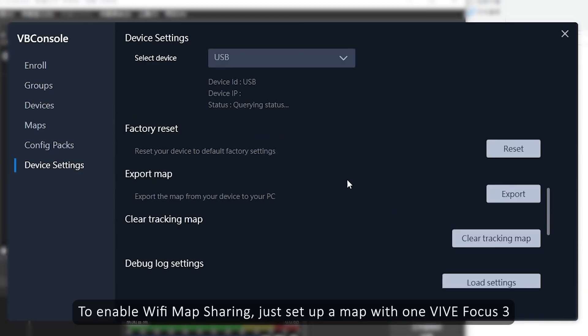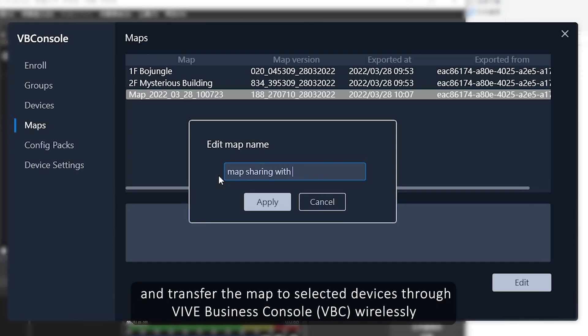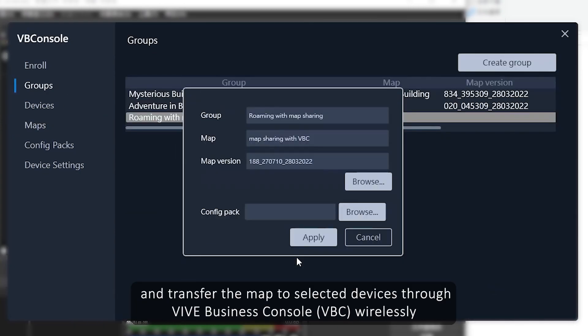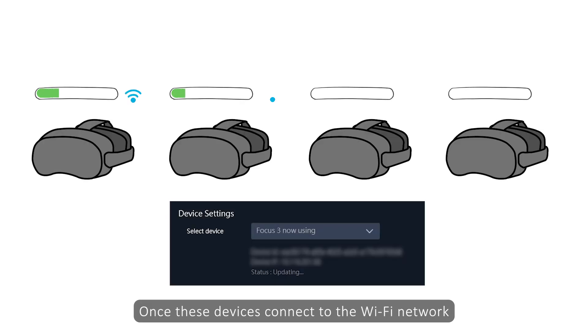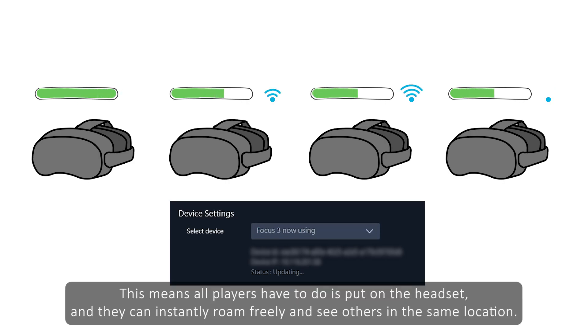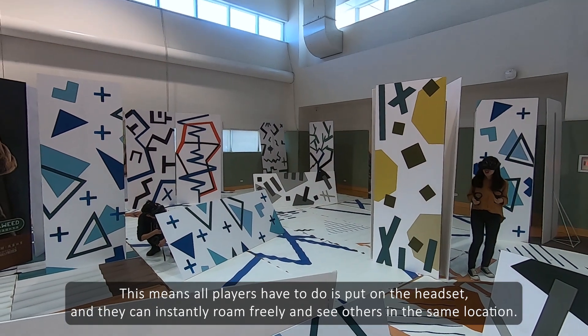With Wi-Fi map sharing enabled, just set up a map with one Vive Focus 3 and transfer the map to selected devices through Vive Business Console wirelessly. Once these devices connect to the Wi-Fi network, their virtual map will be updated automatically. This means all players have to do is put on a headset and they can instantly roam freely and see others in the same location.